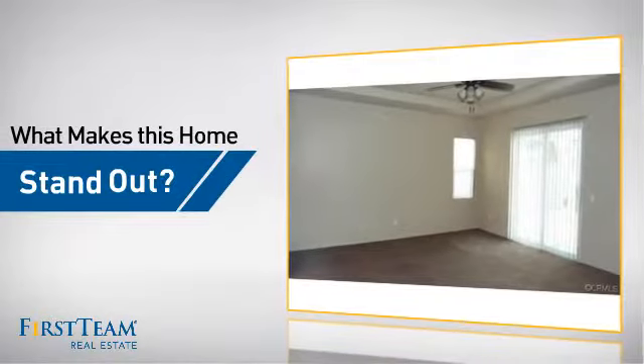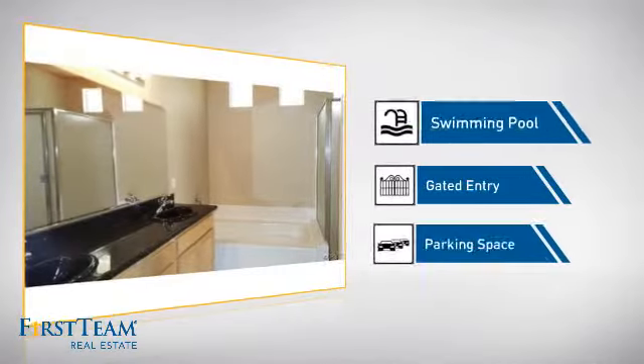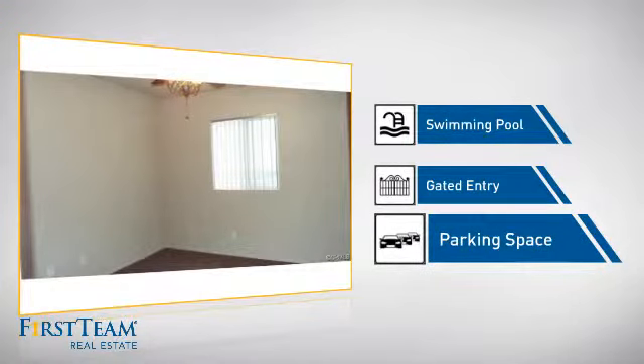But let's talk about what really makes this home stand out: a swimming pool for those hot summer days, gated entry which provides an extra layer of safety and security, and extra parking space for your vehicle.